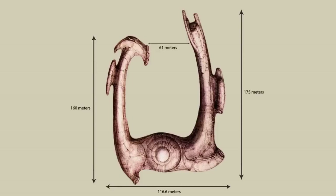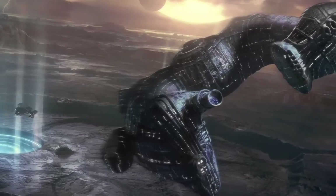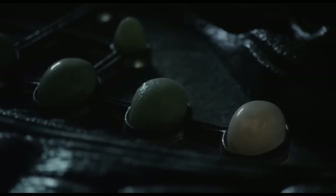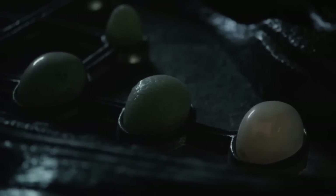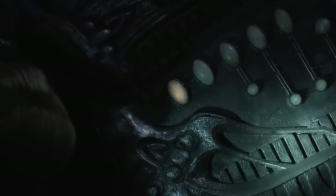The Juggernaut measured 170 meters in length and 116 meters wide. Here are some scenes from Prometheus that lead to a very interesting conclusion about the Juggernaut. When David is playing around with the controls, he presses on those little egg-like buttons and they produce sounds as if they were reacting to the touch.